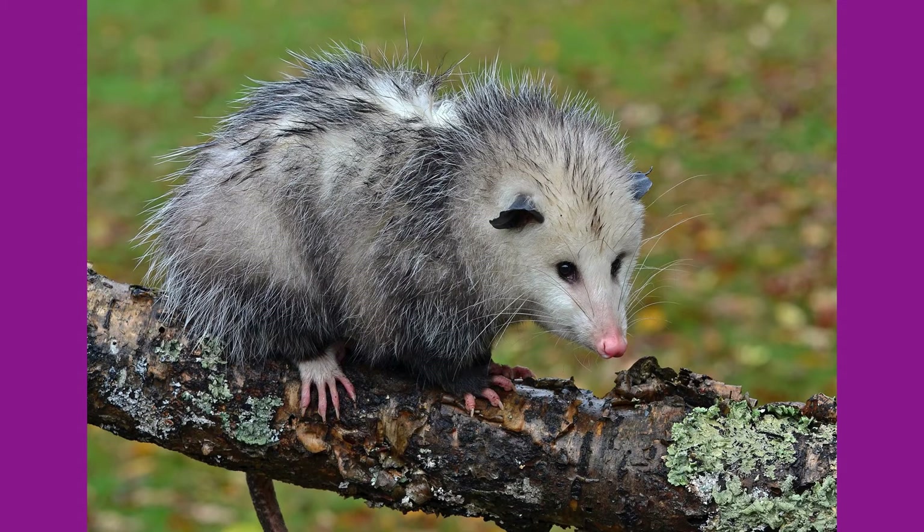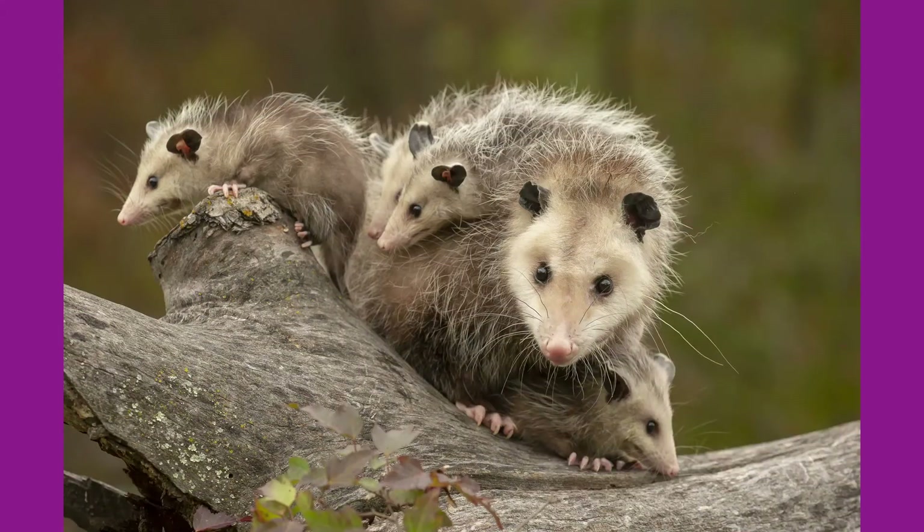Possums are the only marsupials found north of Mexico. A marsupial is an animal that has a pouch to carry its undeveloped young. The young possums spend the first two months of their life inside their mother's pouch before they finally poke their heads out into the world.